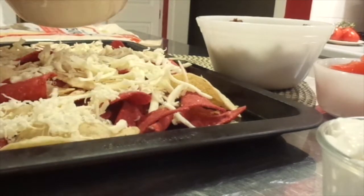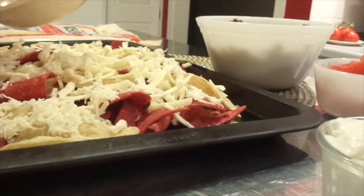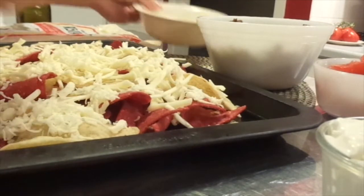Cheese — the more, the merrier. And I know you can do nachos lots of different ways. I know lots of people put, like, black olives and things like that, and hot peppers and that kind of thing. Feel free to do that.